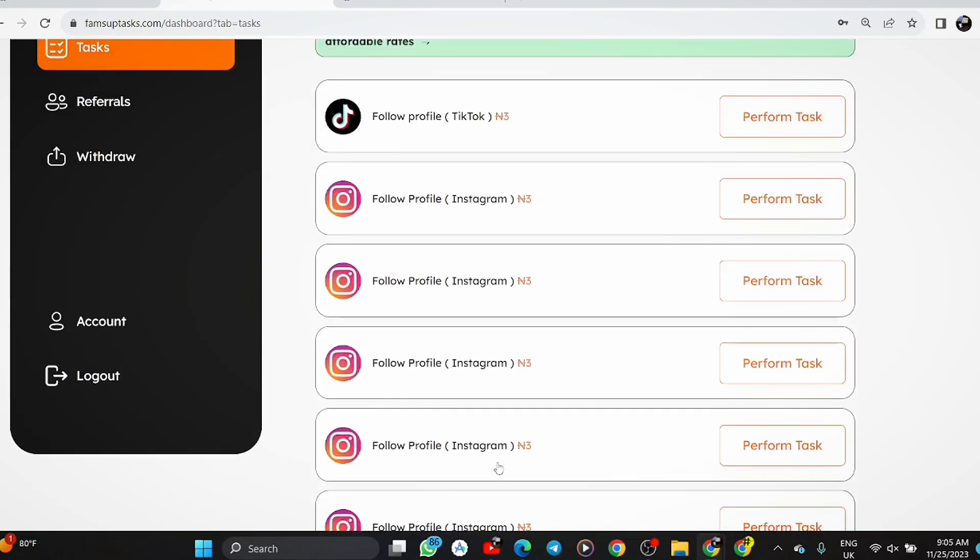Think about it this way: you follow people on Instagram all the time without getting paid. Why not follow these accounts here and get paid for it? You follow a profile on Instagram and you get paid. For example, there's a task that says 'follow profile on Instagram' and you get paid 3 naira. It makes sense — and this is working for a lot of people. I'm revealing the secret to you so you can go and multiply your earnings.